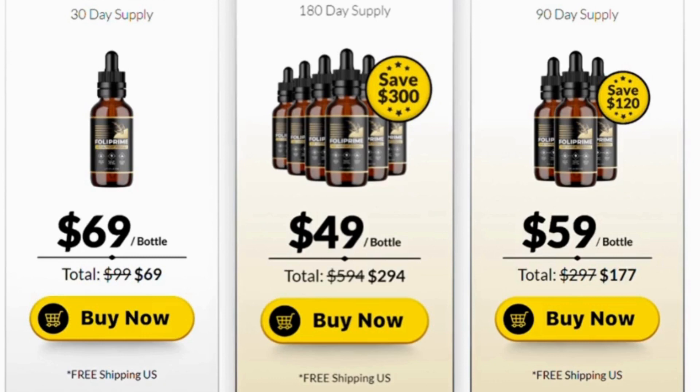How long will users need to keep taking Foley Prime for results? While some supplements only provide support for the length of time the remedy is used, most people don't need to keep up with the regimen for more than 6 months. Foley Prime provides consumers of all ages and hair types with a way to revive the thickness and strength of hair. The formula includes many ingredients that directly impact regrowth and hair quality.